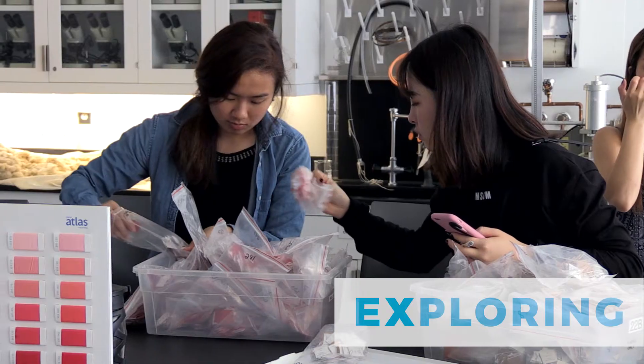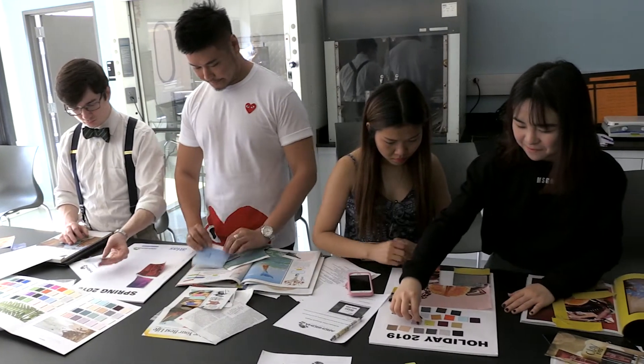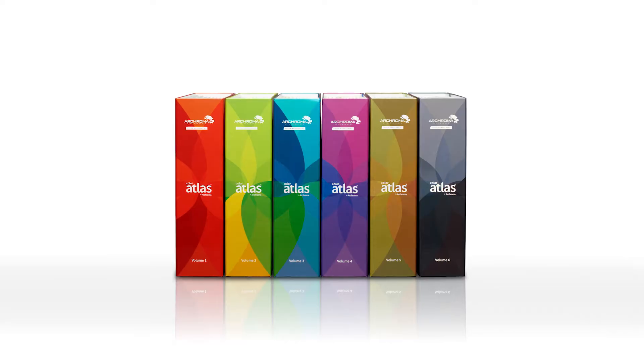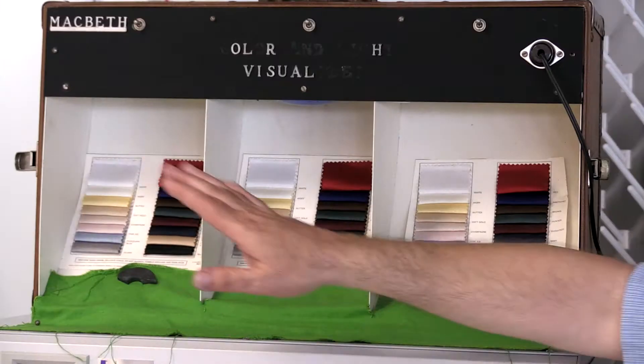Touching, exploring, imagining — an innovative space with tools donated by Archroma, including the Color Atlas, an intuitive, intelligent color selection system comprised of more than 4,000 shades of color.